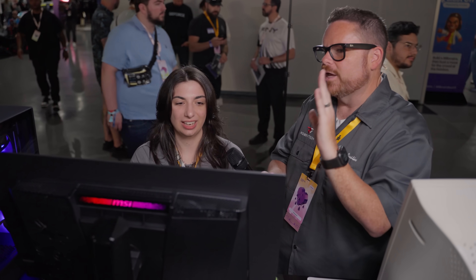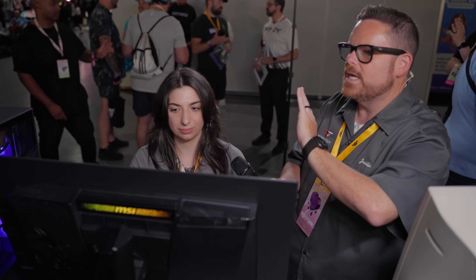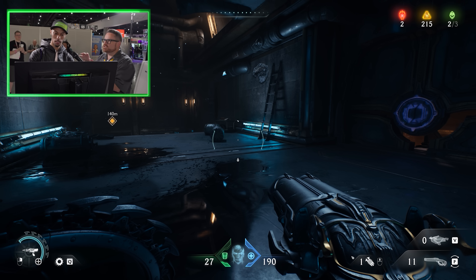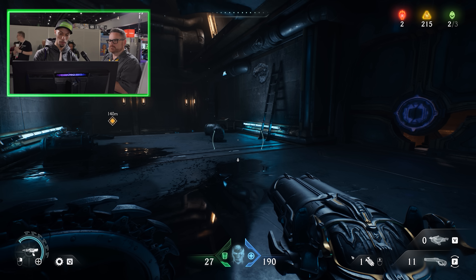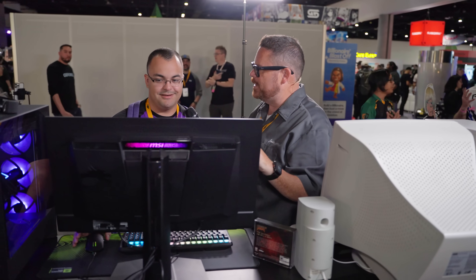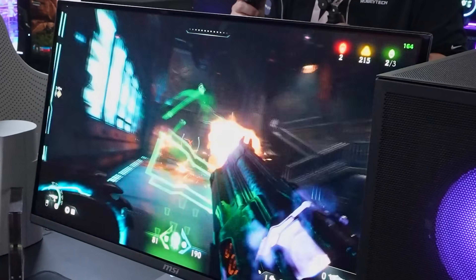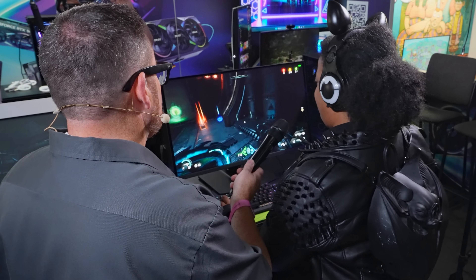Now we're going to move over to Doom the Dark Ages. For max graphics settings, you're on a 360-hertz MSI OLED monitor, so we're giving you the high-end experience here. What do you think just off the bat in terms of how it looks? Fantastic. You can see the reflections — that's real-time ray tracing right there. This is 1440p, everything maxed. You're at 172 frames per second already. How does it feel? This feels a lot smoother, a lot quicker.